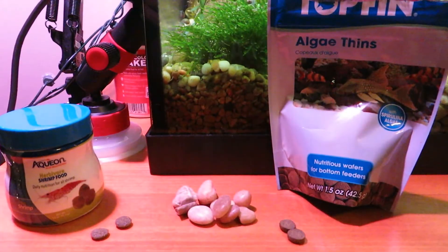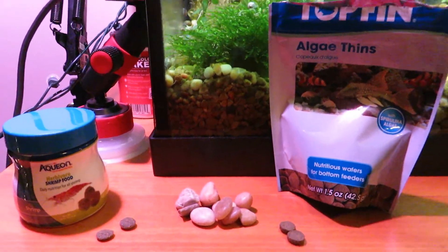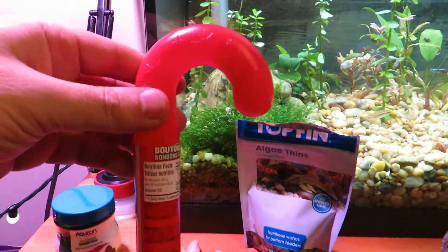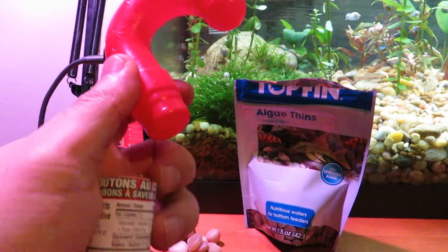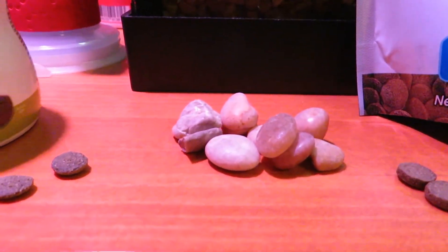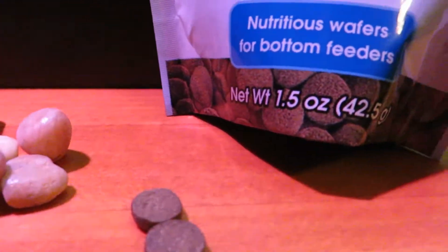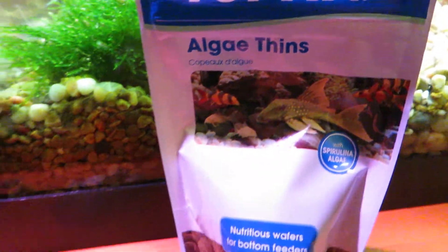This is the battle plan for phase two. We've got this tube - it was a candy thing from Christmas. The lid pops off and you can see that might be intriguing for snails, especially if we throw some rocks, shrimp food, and algae things in. Let's see how it goes.